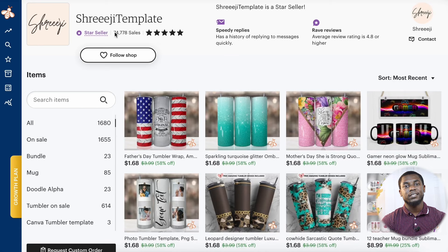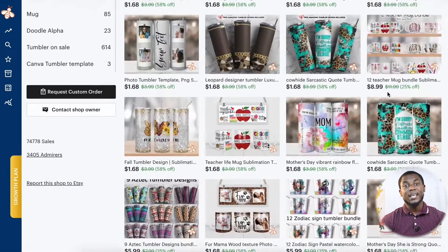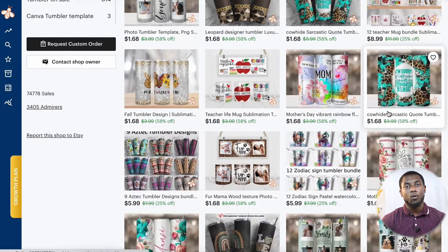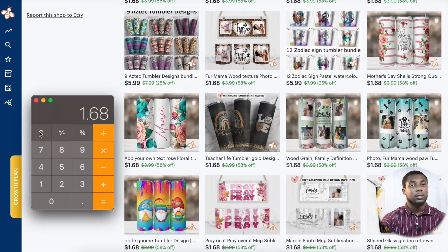The next store is 3G Templates. They have 74,000 sales and started on January 3, 2022 — a little over 15 months, which is impressive. Scrolling through, the average price is around $1.68. Even so, $1.68 times 74,000 is around $124,000 — a lot of money for 15 months, and considering most of this is profit.